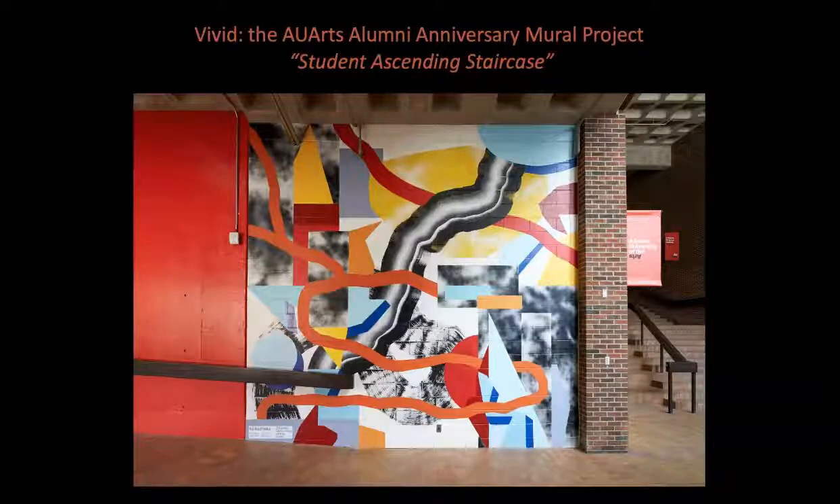A large brushstroke moves upwards through the composition, charting the path of a student navigating their way through the course of their post-secondary career. Alternative pathways meander in and around the main trajectory, alluding to different choices and interests a student may have in their education. The brushstroke references the tactile and material qualities of art making, while the cloud-like formations allude to more ephemeral qualities and intangible concepts involved in creative production.